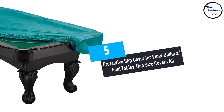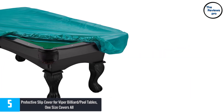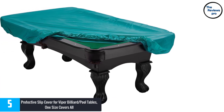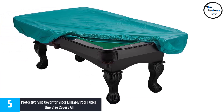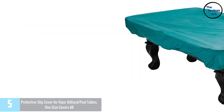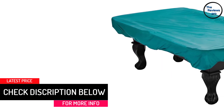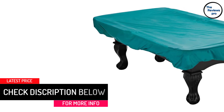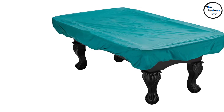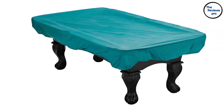At number 5: the Protective Slip Cover for Viper Billiard Pool Tables, One Size Covers All. Does the height of your pool table vary? The Viper Billiard Table Cover will be helpful, offering a proper and adequate fit on your pool table and providing maximum protection. Its universal design suits all pool tables. Protect your billiard table from spills, dust, sunlight, dirt, and other elements that could harm it. Since it is elastic, it will suit all pool tables perfectly.